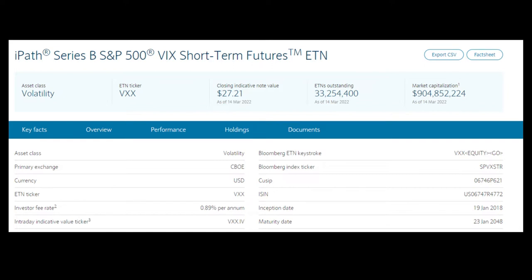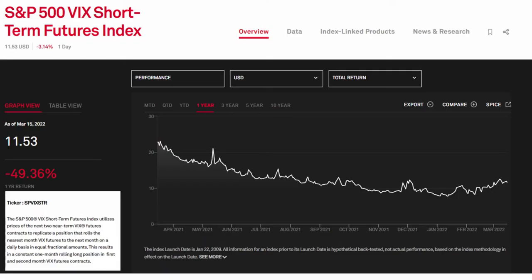VXX is an exchange traded note managed by Barclays that provides exposure to the S&P 500 VIX short-term futures index total return. This index is a constant one-month rolling long position in the first and second month VIX futures contracts. This basically means that it tracks the short-term volatility on the VIX term structure.